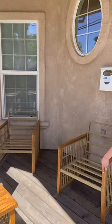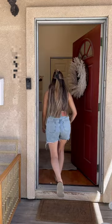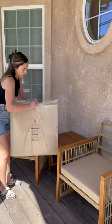Once I was done building everything, I was so excited to set it up on the porch, but also nervous because I didn't measure beforehand and I didn't know if they were gonna fit — but luckily they did.